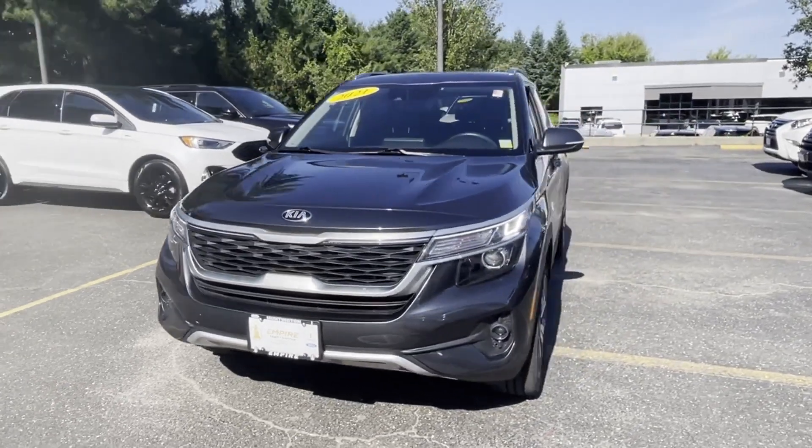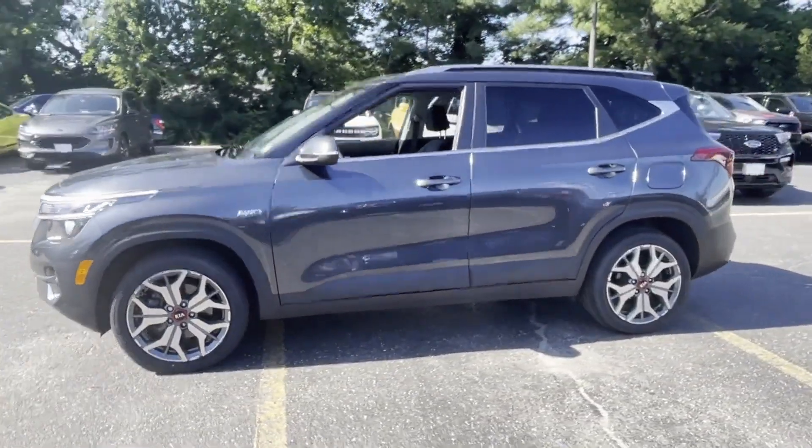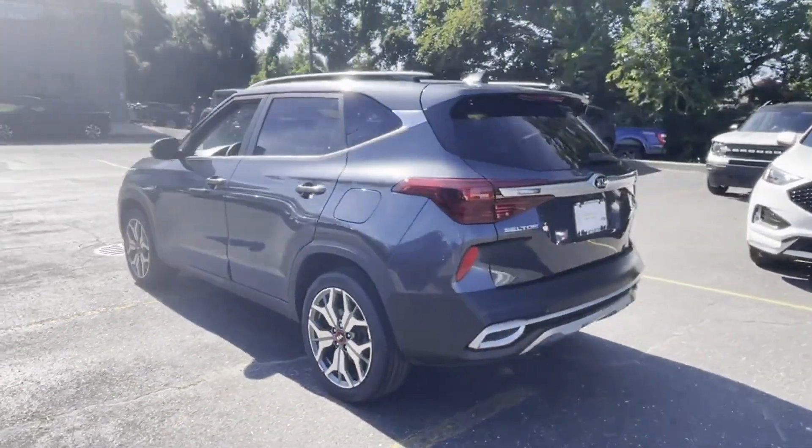2021 Kia Seltos. With less than 34,000 miles on the odometer, this SUV offers space as well as power and performance.